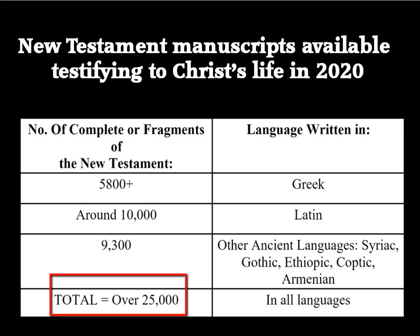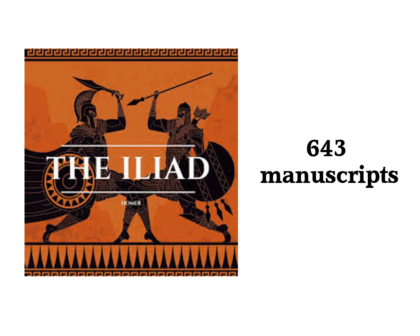In our video about manuscript evidence, we saw that as of 2020 there is a staggering 25,000 manuscripts that have been discovered in various ancient languages for the New Testament. Homer's Iliad comes in second to the New Testament in manuscript authority with 643 cataloged manuscripts.